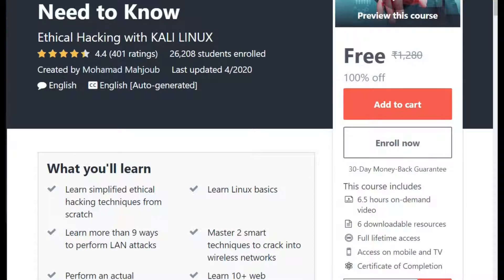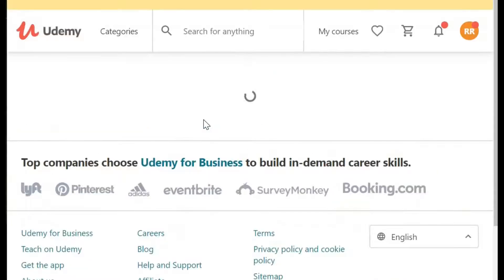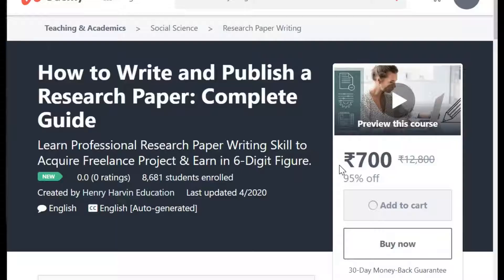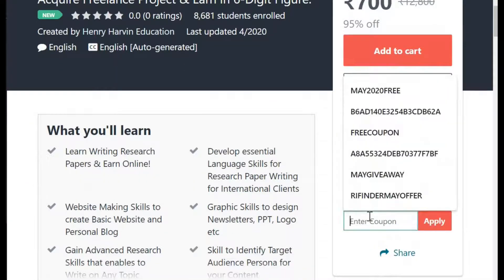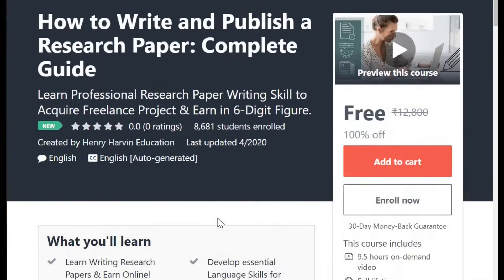How to Write and Publish a Research. Those who want to do and publish the research, this is a course for them. Again, the price is 700. Discount is going on by Udemy. But I'm giving you codes through which you can avail complete course free of cost. I applied the coupon code. Perfect. Again, this has also turned free.